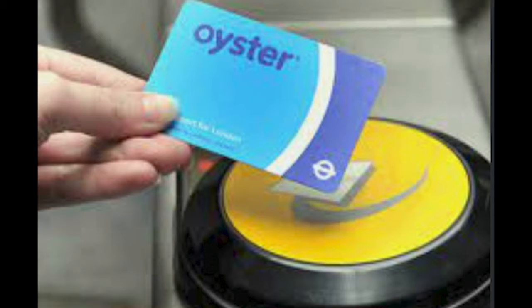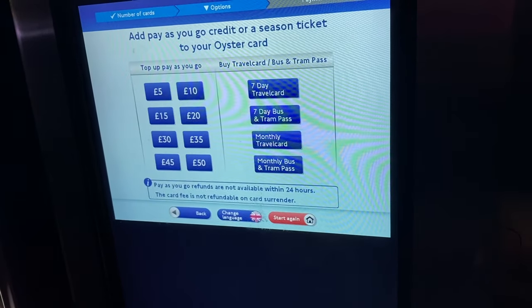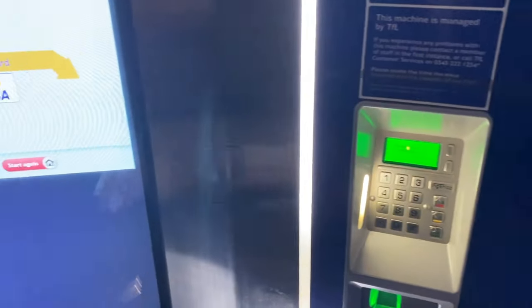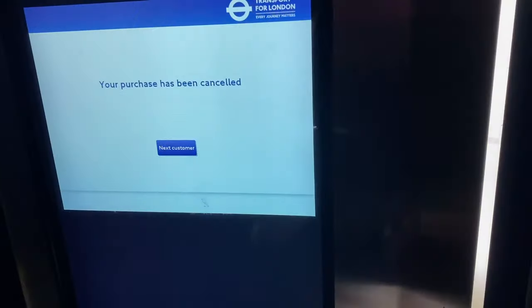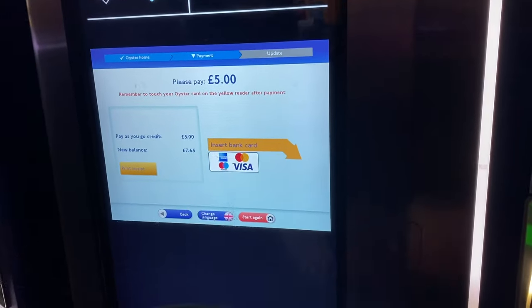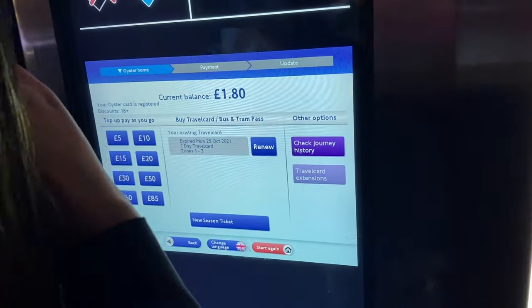This is specifically for students living in London: to travel via the Tube or bus you need an Oyster card. Go to any station — Homerton, Stratford, anywhere — find a machine, and select 'Get a new card'. Every Oyster card costs five pounds, and you can load any amount of credit you want. For example, loading 20 pounds means 20 pounds of credit plus five pounds for the card itself, which you can get a refund on when you return it. Once you pay, the Oyster card is dispensed.